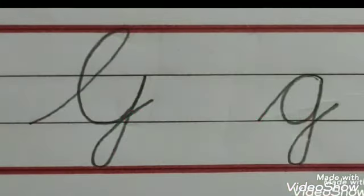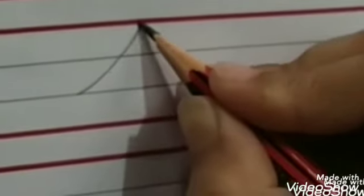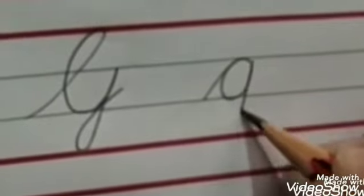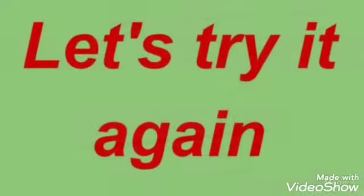Capital G. Small G. Capital G. Small G. Let's try it again.